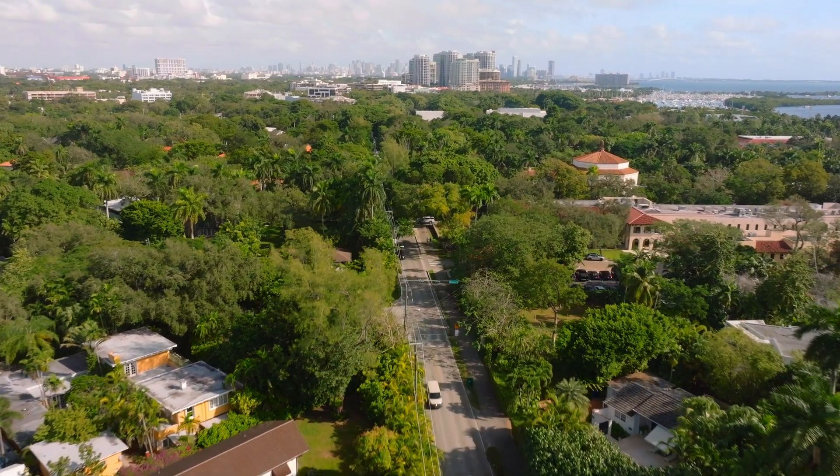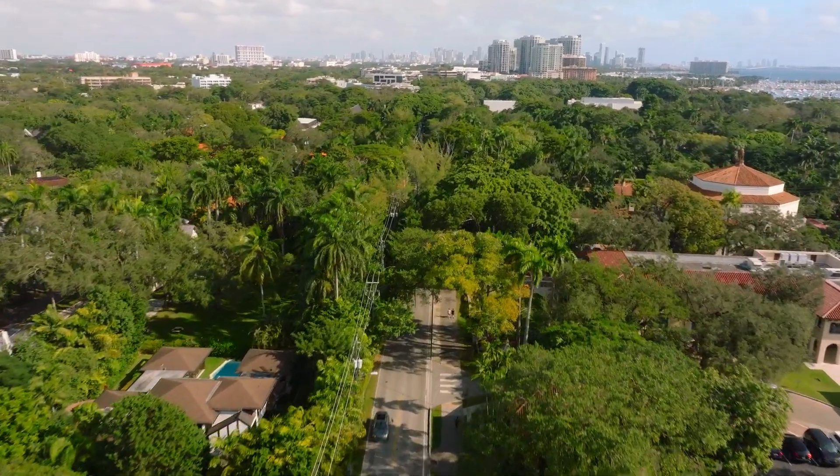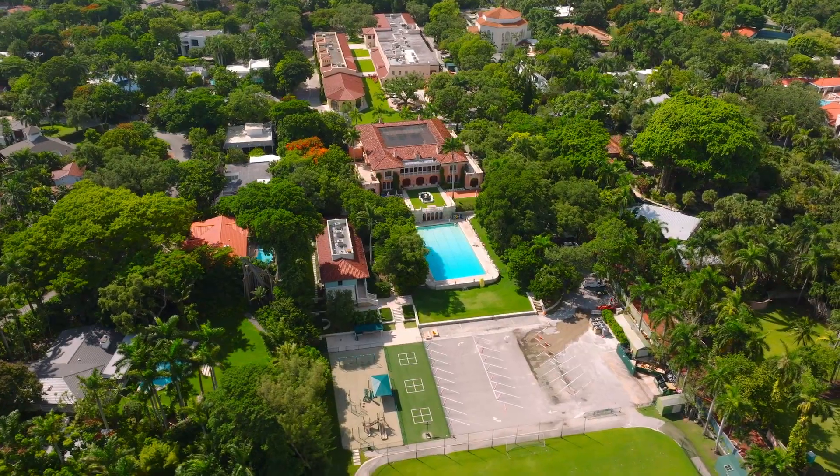What I love most about this home is its location. You're a five to ten minute stroll down Main Highway on the Commodore Trail to get into the heart of Coconut Grove. You pass some of the best schools and the most beautiful walk in town. I do this walk almost every day.